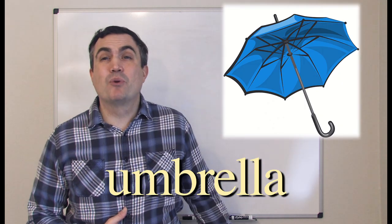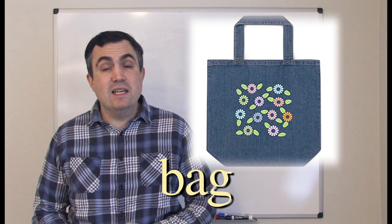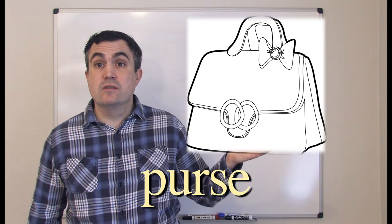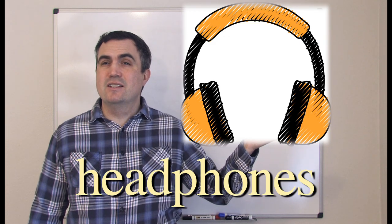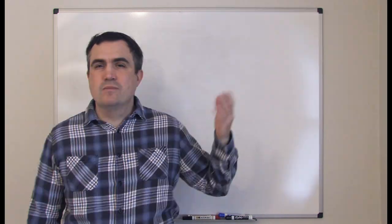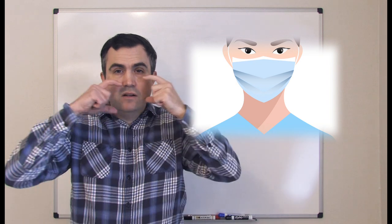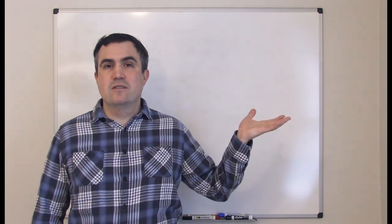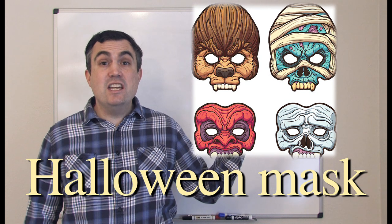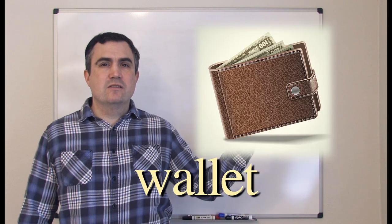Let's talk about some accessories. Umbrella. Bag, or maybe handbag. Purse. Headphones. Earbuds. Mask — in this case, a surgical mask. Halloween mask, mask as part of a costume. Wallet.